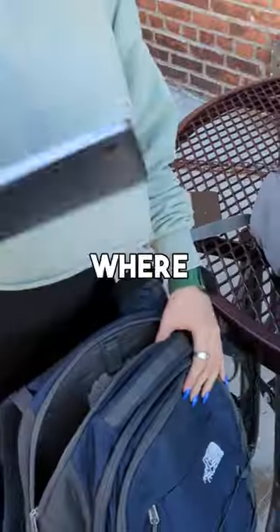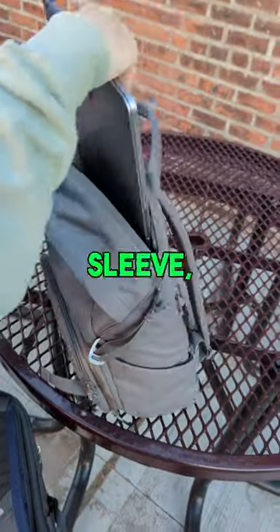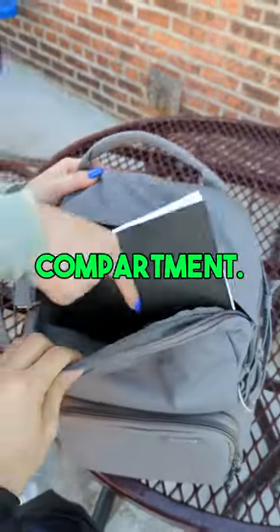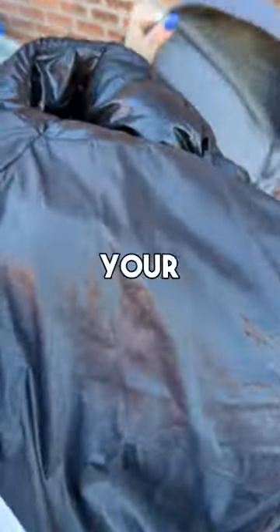Can we see what fits inside of it? Yeah. Where does this go? The laptop goes in the laptop sleeve, which fits up to a 16-inch laptop. What about the notebook? Notebook goes in the main compartment. I also have my jacket here. Yeah, your jacket can fit in there.